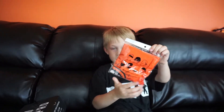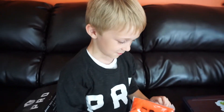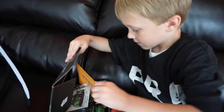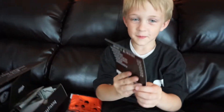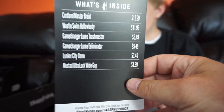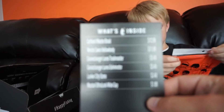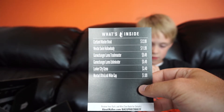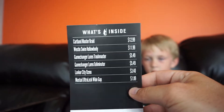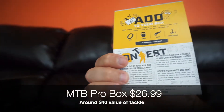What you got there? Hold it up — oh, you got like a bandana! Yeah, that'll keep you from getting sunburned. You can wear it on your face and your head. Alright, get the card out — find the black card. There it is — hold that up and flip it around. So guys, in this month's Mystery Tackle Box Pro we have: Cortland Master Braid, Weston Swim Hollow Body, Game Changer Lures, Trash Master, Game Changer Lures Eliminator, Lunker City Osmo, and a Mustad Ultra Lock Wide Gap hook. It shows the rundown of all the prices and what it would cost if you bought this stuff separately, plus your discount.